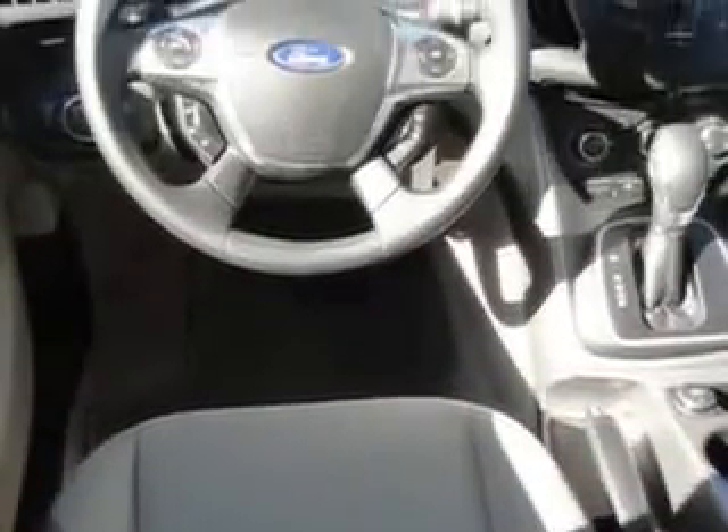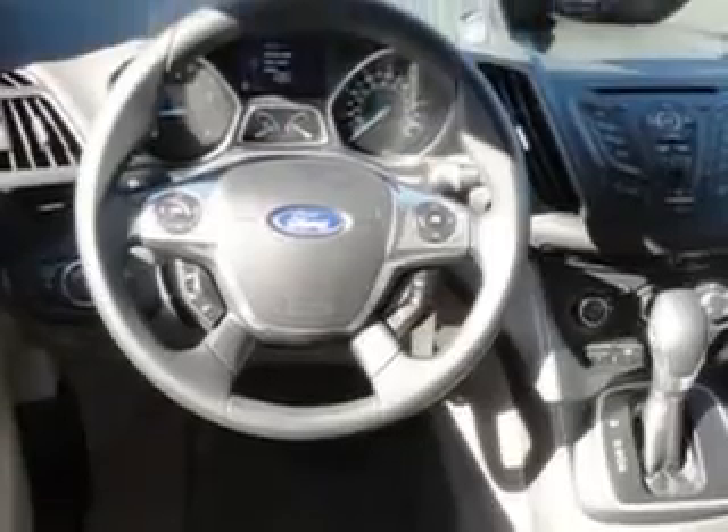Enjoy this SUV with features like satellite radio ready, sync, keyless entry, alloy wheels, tinted glass, fog lights, and much more.